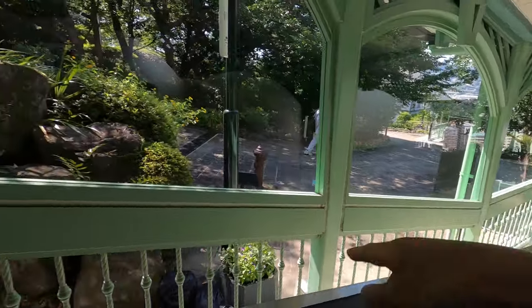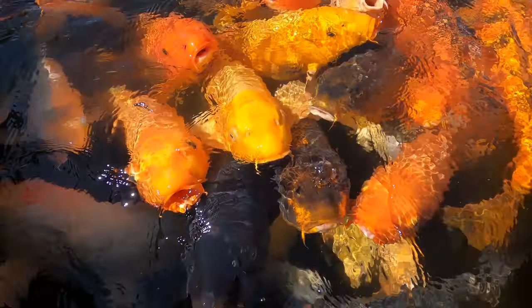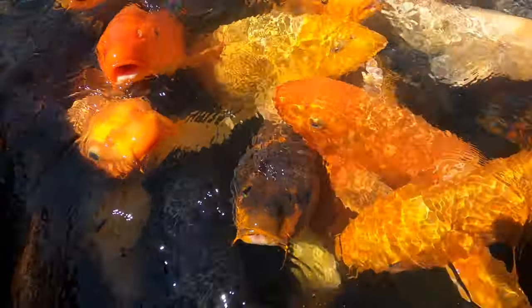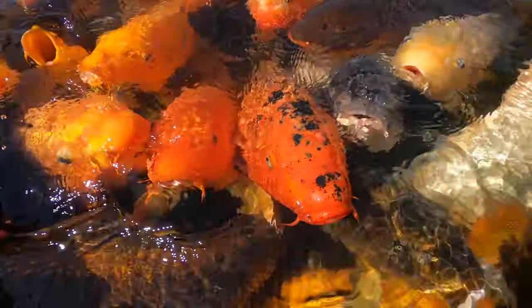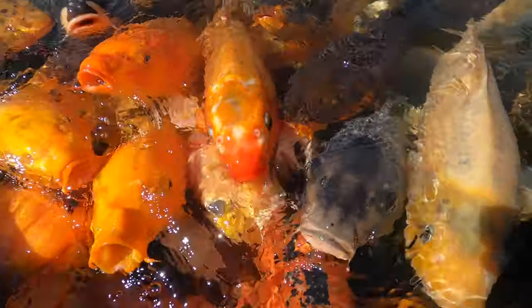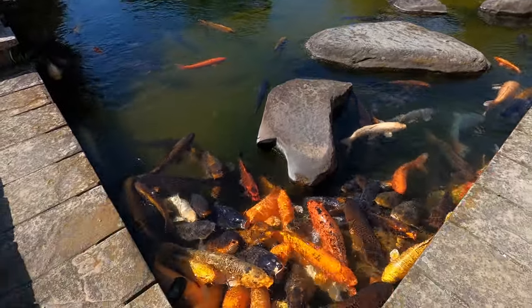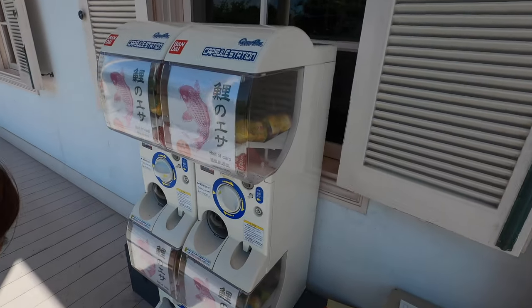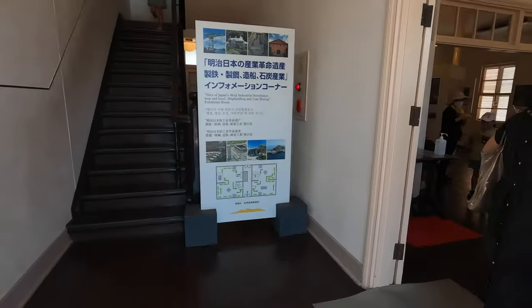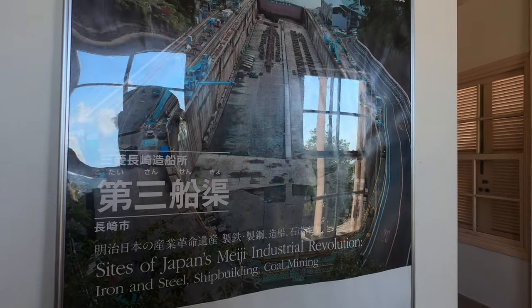We just got off one escalator and onto another. Look at how big these koi are! They think I have food. These are huge. They're hungry — should we feed them? There's a huge pond over here — crazy! They have fish food here for 100 yen. There's a lot of history here — looks like they had a lot of iron, steel, and coal mining a long time ago.